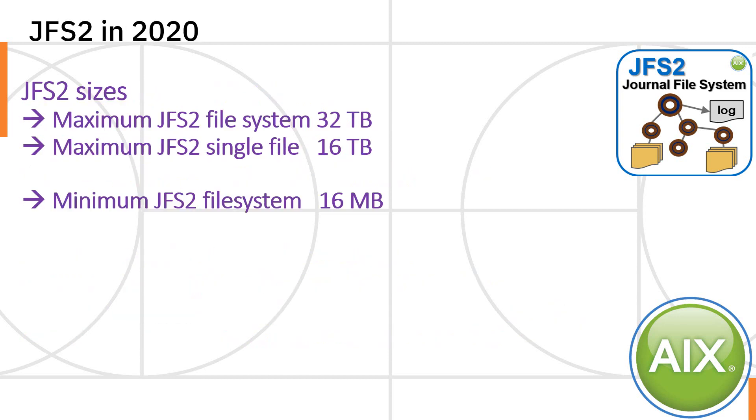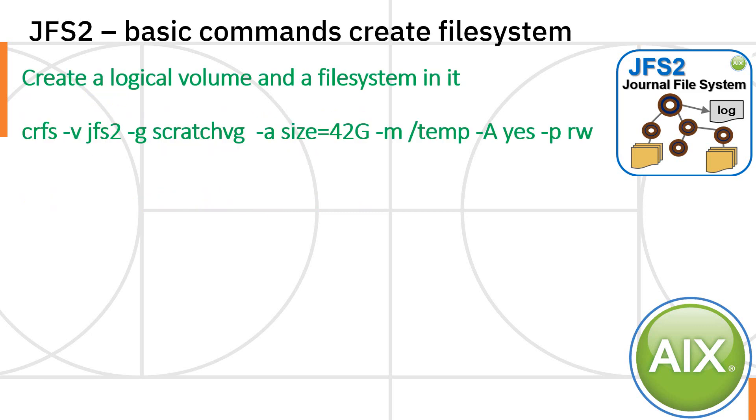Currently the JFS2 has a maximum file system size of 32 terabytes, the maximum single file is 16 terabytes. The minimum size of a general file system is 16 megabytes, which is tiny these days. I had originally planned to do a live demonstration of creating a file system, but it's a simple command — so let's do the command line way of creating a file system.